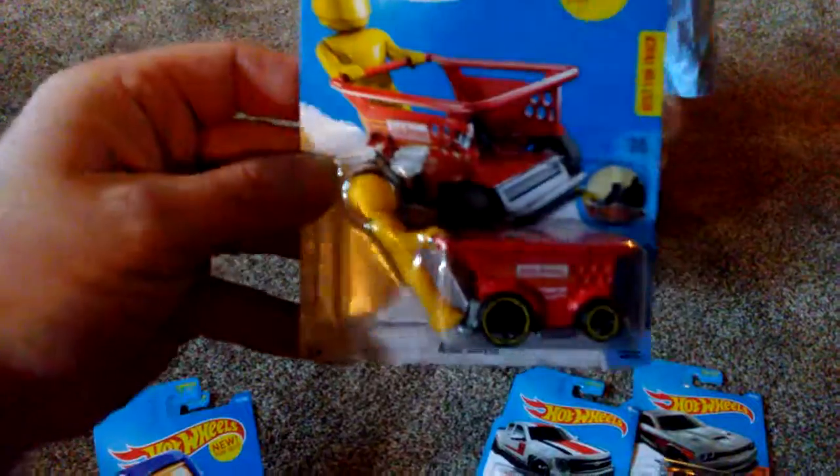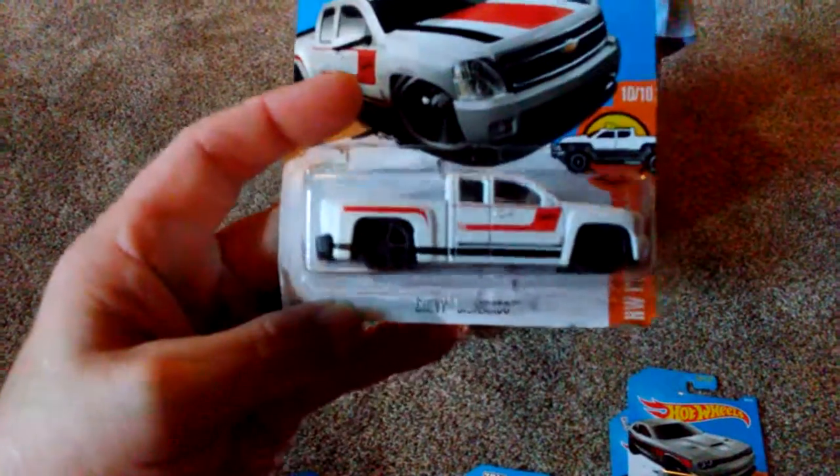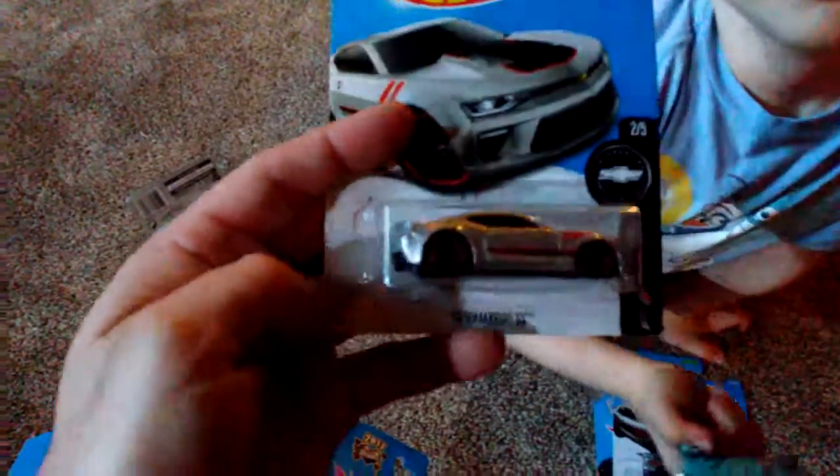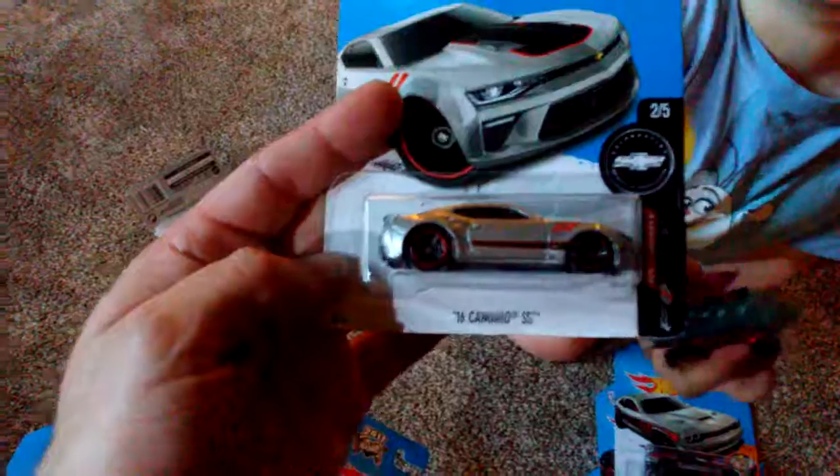And you really like that one, the shopping cart one? And then what else did we get? Chevy Silverado. Roger Dodger. And here's a car. Show him the car, and you got a 16 Camaro SS.